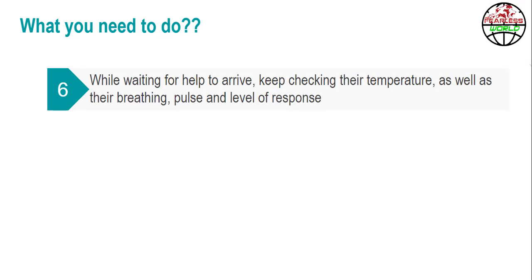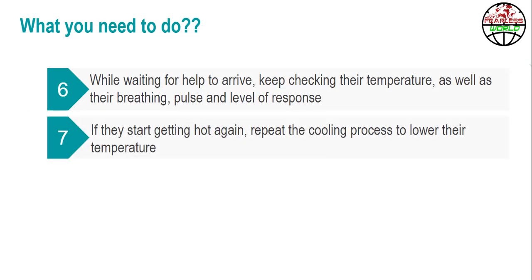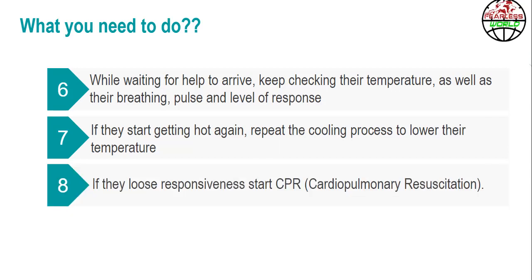Step 6: If they start getting hot again, repeat the cooling process to lower their temperature. Step 7: If they lose responsiveness, start CPR or cardiopulmonary resuscitation.